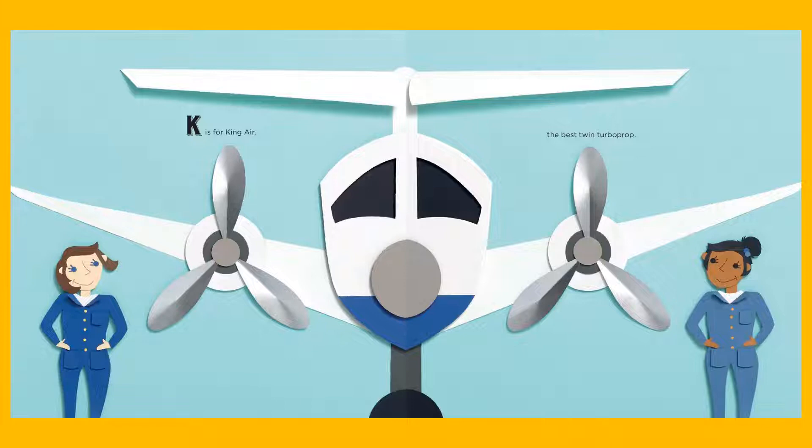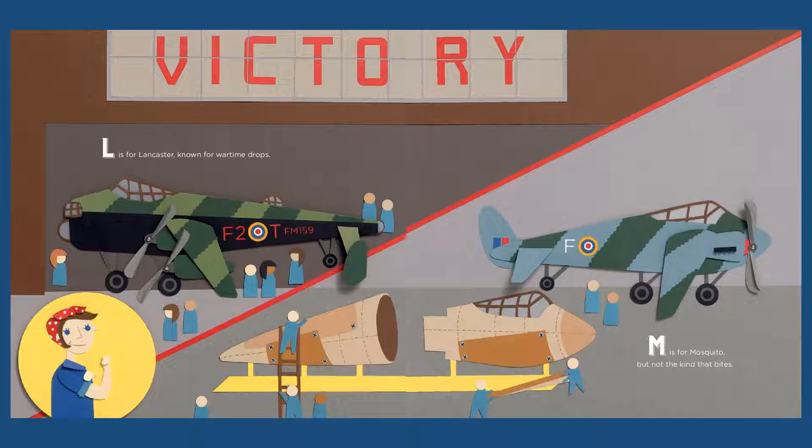K is for King Air, the best twin turbo prop. L is for Lancaster, known for wartime drops, and my grandfather flew Lancasters in the Second World War.